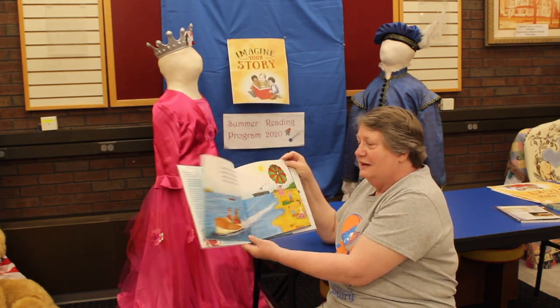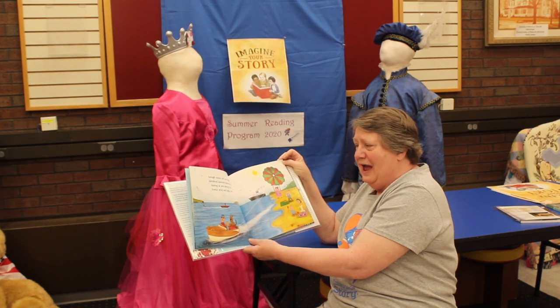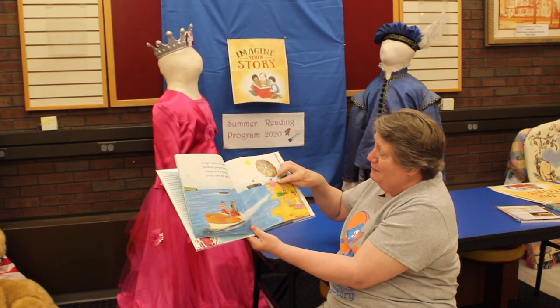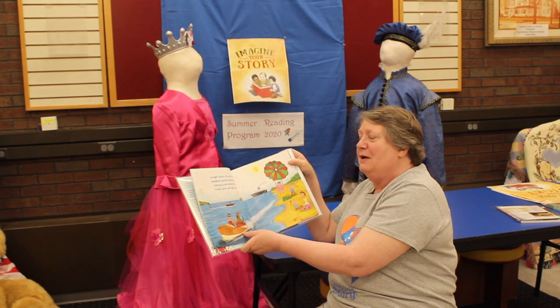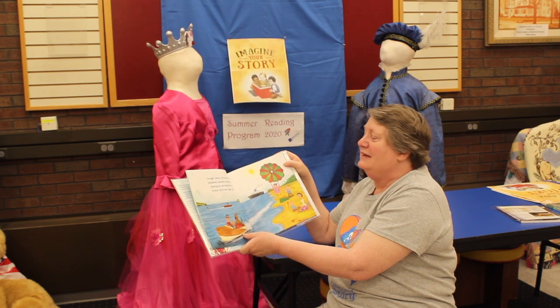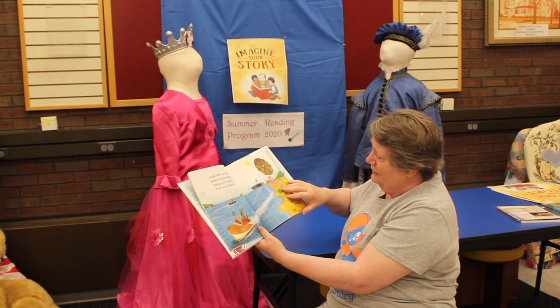Sunlight sizzles hot and bright, and speedboats launch a human kite. Look at that — it's grandma! Grandma's holding on to the kite and the speedboat is pulling her. A speedboat launches a human kite — that's grandma! And soaring up and sailing free, crystal sprays and aqua sea.